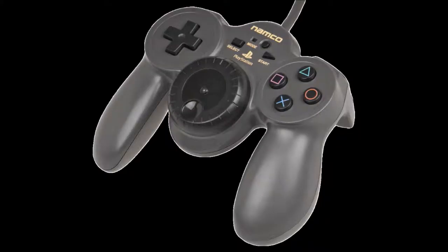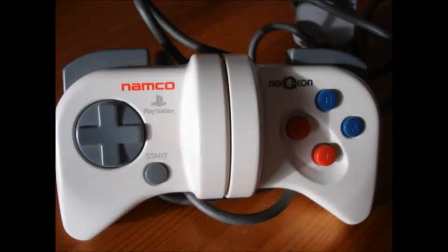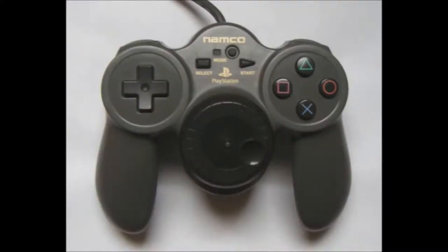Number 5: the Namco Jogcon. Namco, have you ever heard of the phrase 'if it ain't broke, don't fix it'? In 1995, Namco released the NEGcon, a strange controller that had a pivot in the centre. While this may seem incredibly stupid, the controller actually works surprisingly well with many racing games on the PS1 and is a very fondly remembered controller by gamers. Of course, Namco couldn't let a good thing be left alone, and in 1998 they released the sequel controller — the Jogcon.